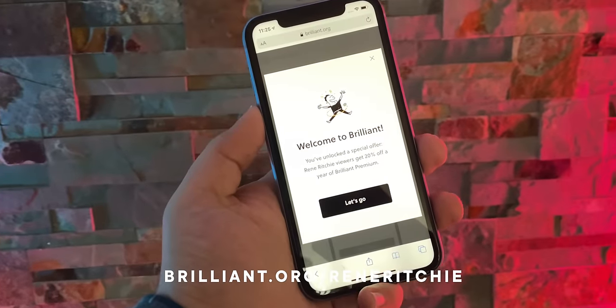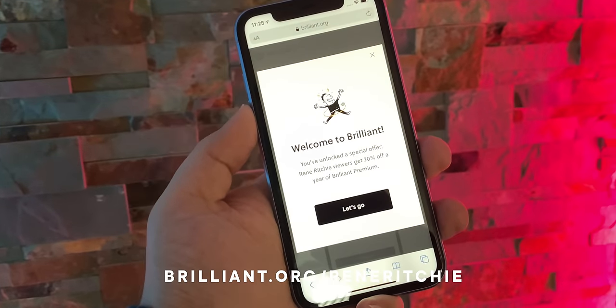Sponsored by Brilliant. Go to brilliant.org/ReneRitchie to finish your day a little smarter every day.